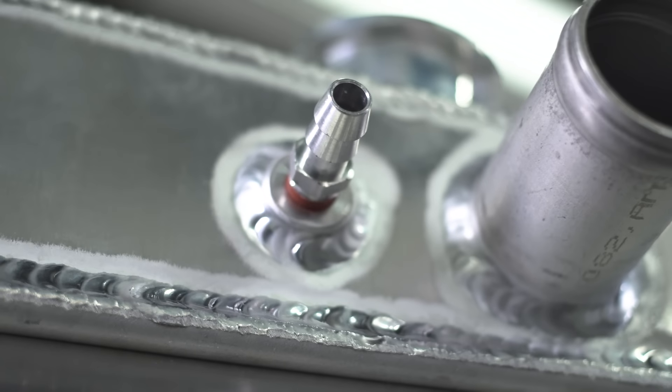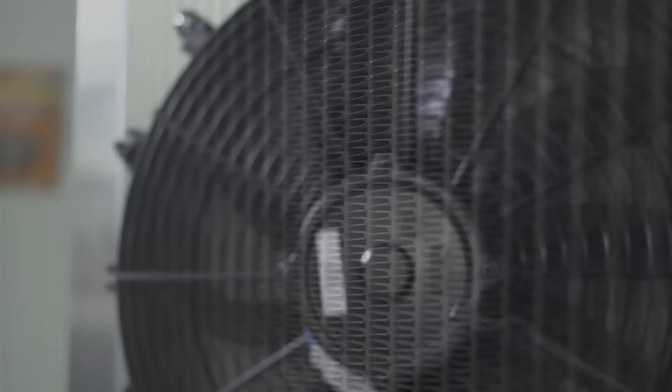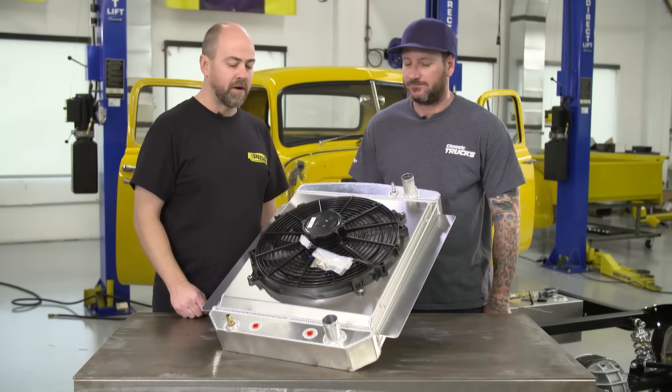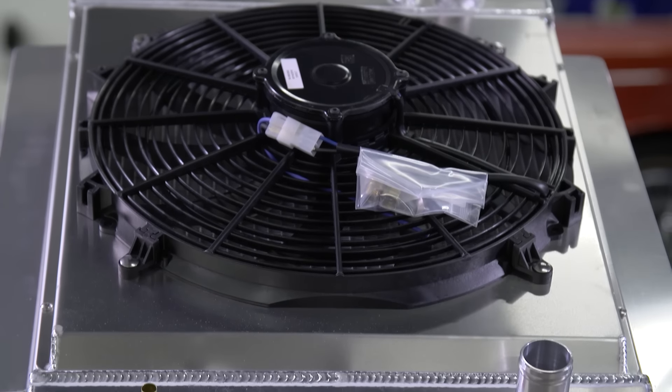Looks like it's all TIG welded. They pressure test all these and they're ready to go. Electric fan already installed. You can get a single or dual fan — we've got the single option on this and should be ready to go with it.